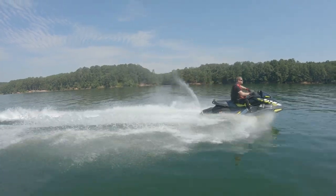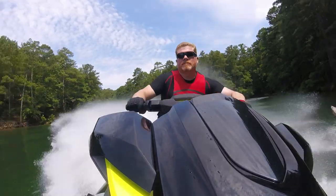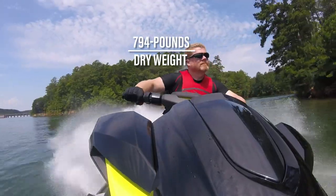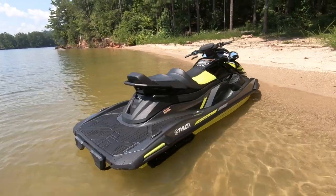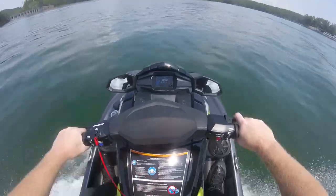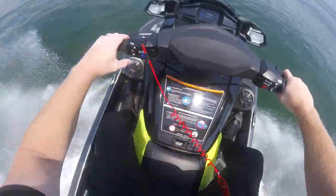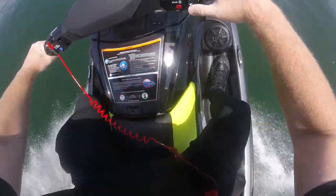For 2021, the VX Limited HO does pack on a few extra pounds over previous models, coming in at 794 pounds — 27 pounds over last year's model. Backing out of the dock using Yamaha's dual throttle ride system is a cinch, as its quick forward and reverse response is second to none. Since the VX Limited HO comes equipped with Yamaha's easy-to-operate cruise assist and no-wake mode features, idling through the marina's prolonged slow-speed zone was a breeze.